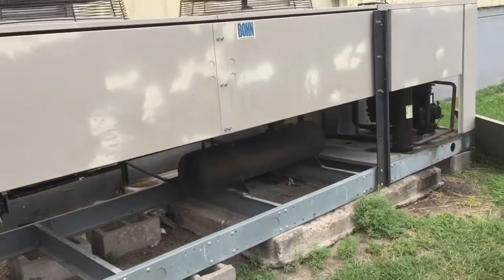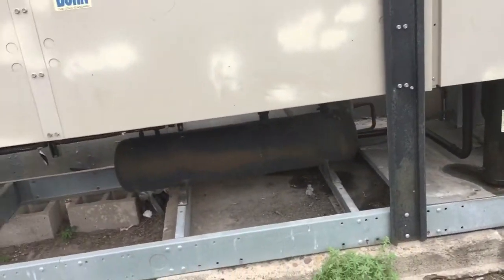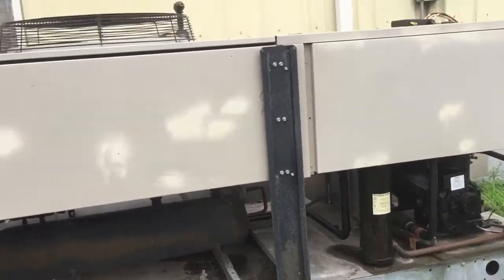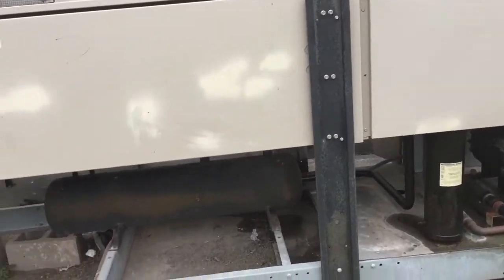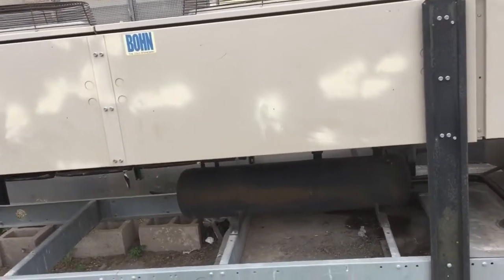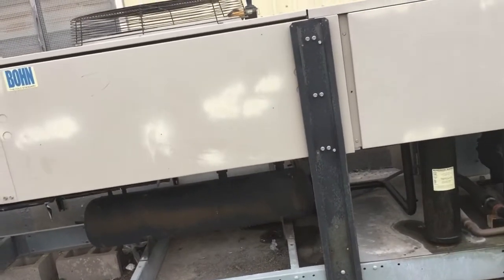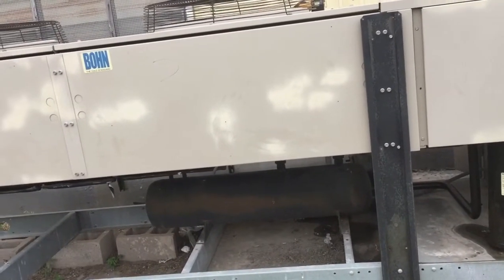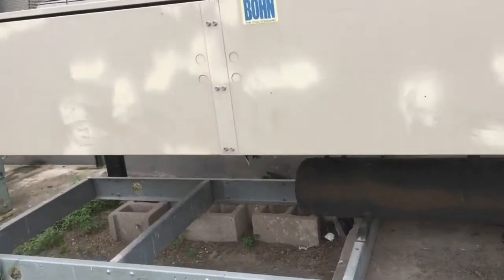Here's the unit that tripped the high pressure yesterday. It was running when I got here, so I just checked the actual trip point by disconnecting the condenser fans — it tripped at 395. They're running a 50-degree room and it's about 105 degrees outside. Yesterday I set the trip point to 415, so it's going to trip out at 415. The condenser coil is pretty clean.